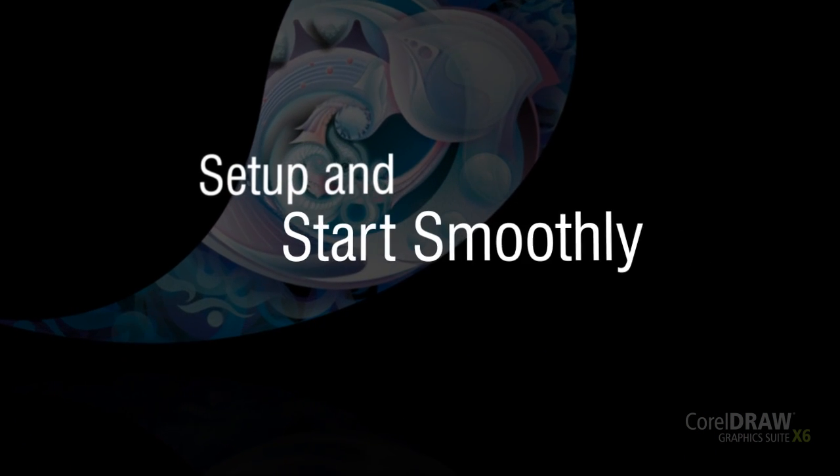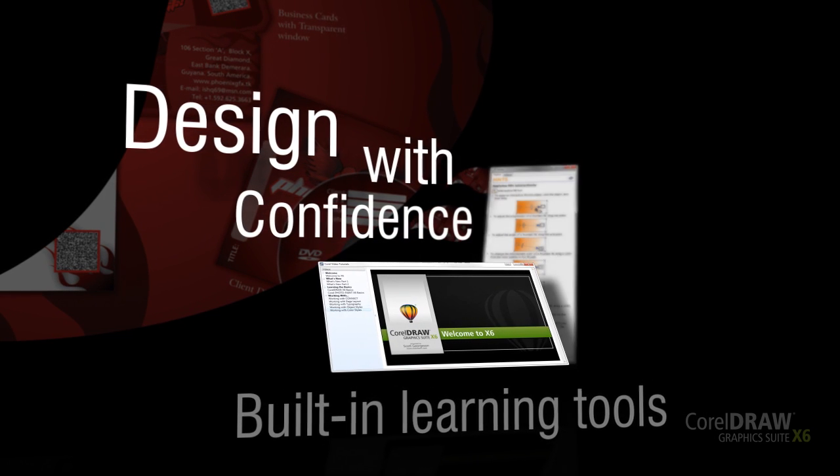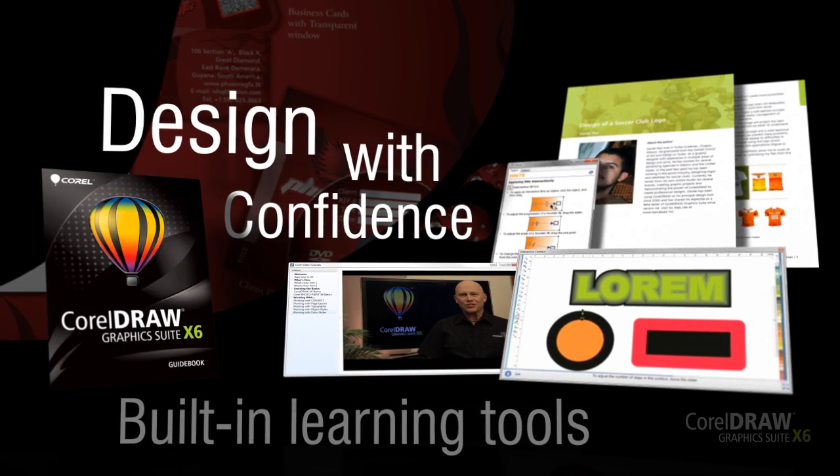With this latest edition, you will set up and start smoothly. Get going quickly as you find all the built-in learning tools you need to design with confidence, including video tutorials, a hint docker with video and tips, comprehensive learning tools, insights from experts, and an inspiring guidebook.